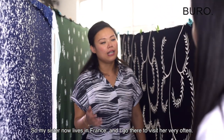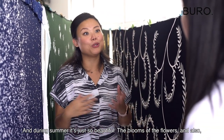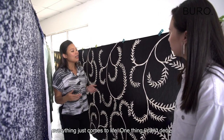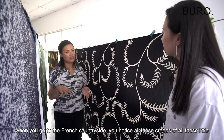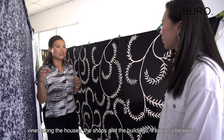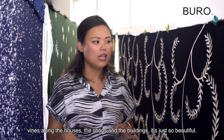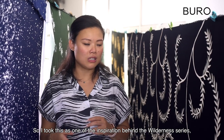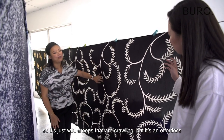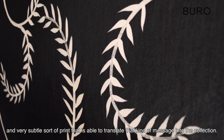My sister now lives in France and I visit her often. During summer it's just so beautiful — the colours, the blooms of the flowers, everything comes to life. When you go to the French countryside you notice these creeps of little vines along the houses, shops, and buildings. It's just so beautiful. I took that as one of the inspirations behind the wilderness series — wild creeps that are crawling, effortless and very subtle, translating that message into the collection.